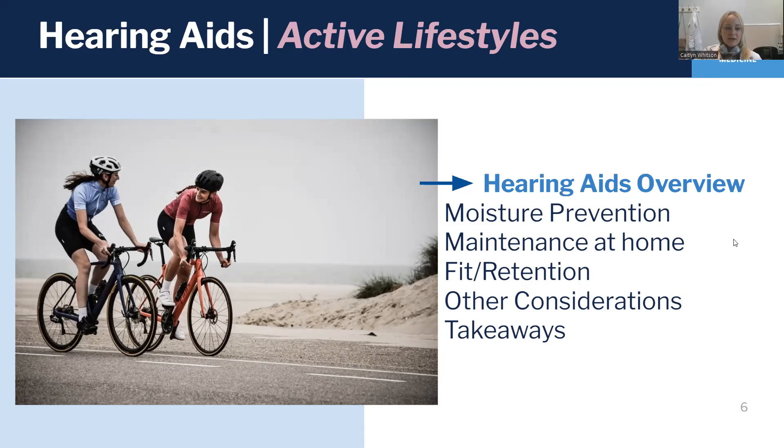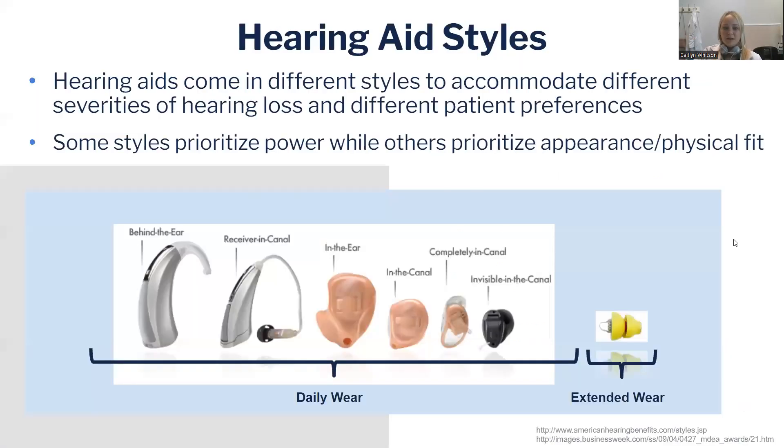So we'll start with just reviewing hearing aids. There are lots of different styles. Someone might pick a style because it's more appropriate for the severity of their hearing loss, or they might want something that's more aesthetically appealing. The larger behind-the-ear hearing aids generate more power, so they are going to be better for people with more severe hearing losses. Whereas as we get smaller and smaller, they don't generate as much power, but they fit more snugly in the ear, so they're a little more discreet. We work with all of the styles for daily wear at the UNC Hearing and Communication Center. These are your traditional hearing aids that are either rechargeable, or you change a battery every few days.